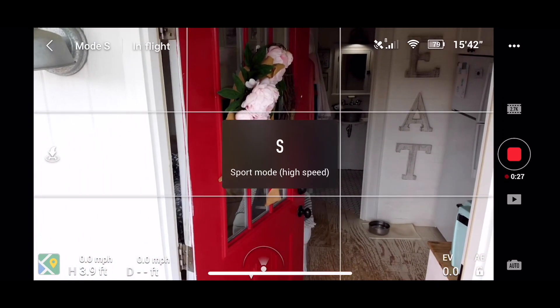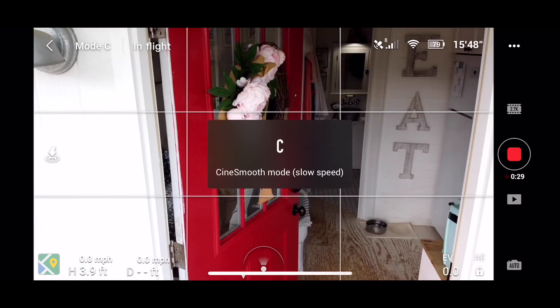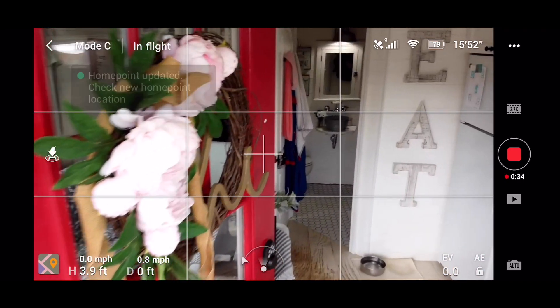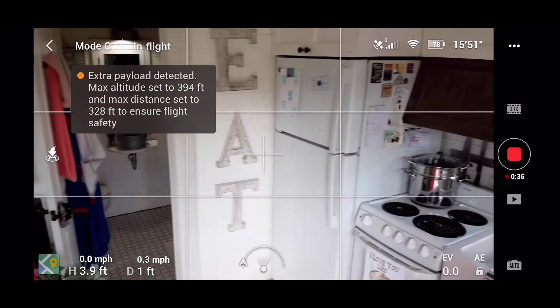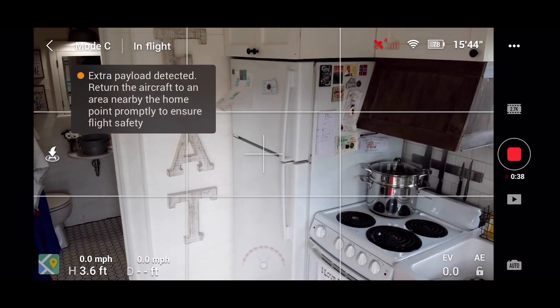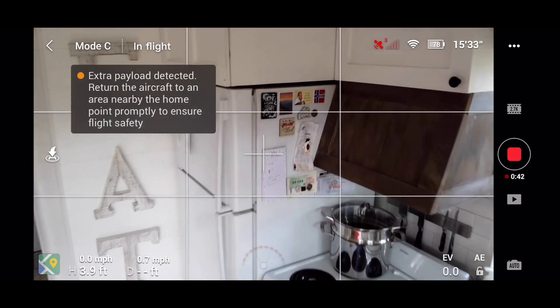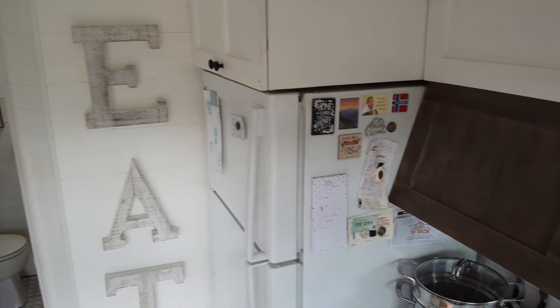We're going to switch to CineSmooth mode. The home point has been updated — please check it on the map. We've got our first contact. And now we're going into the tiny house.